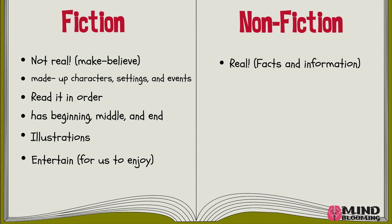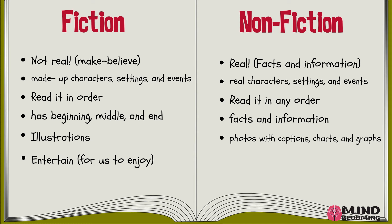Non-fiction, however, is real. They are facts and information. They have real characters, settings, and events. You could read it in any order because it is made up of facts and information. They have photos with captions and can have charts and graphs as well. Their purpose is to inform us or for us to learn something.